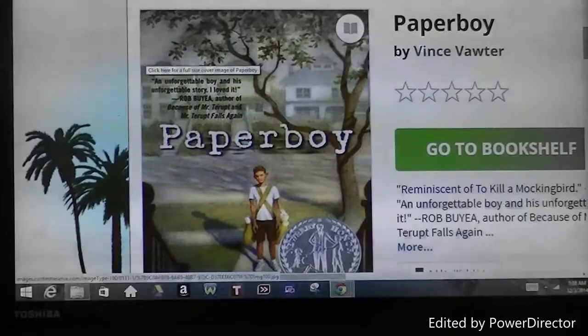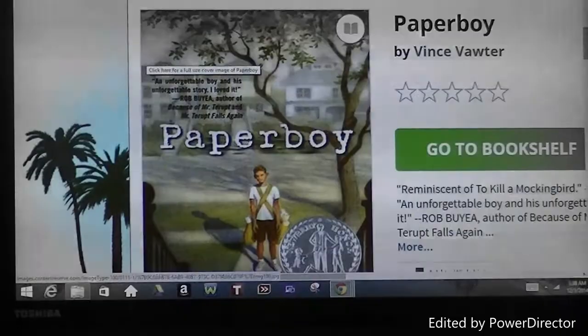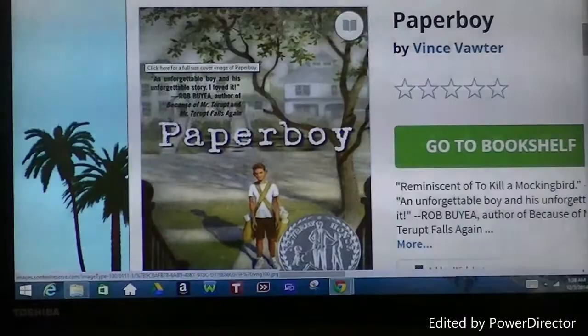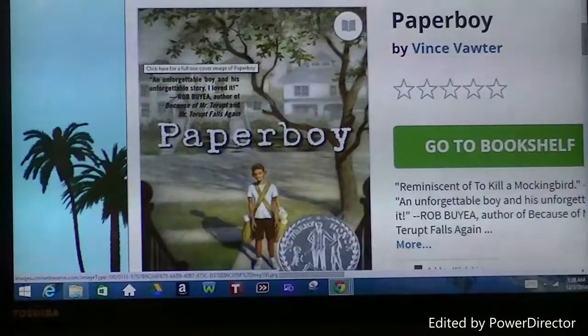Both books are beneficial in children's literature — wanting to know where the train takes them in Locomotive, and wanting the paperboy to make it home from his mysterious adventures in Memphis, Tennessee. The authors used the correct verbiage to ensure readers would keep reading. Thank you.